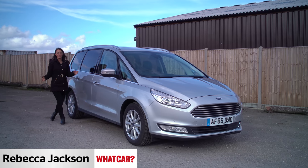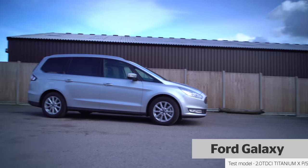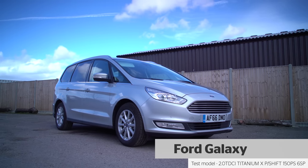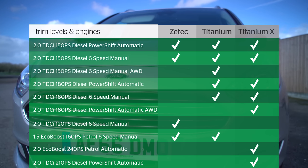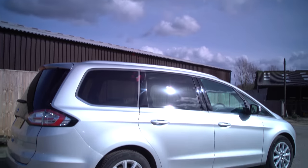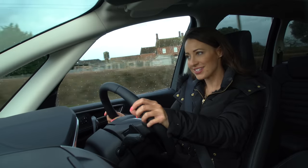Few names are as synonymous with the MPV market as the Ford Galaxy. Since its launch in 1995, it's been one of the default choices for big families on the move. This latest version offers flexible seating, low running costs, and a plethora of engine choices. But how does it compare with competitors such as the Grand C4 Picasso, Volkswagen Touran, and Seat Alhambra?